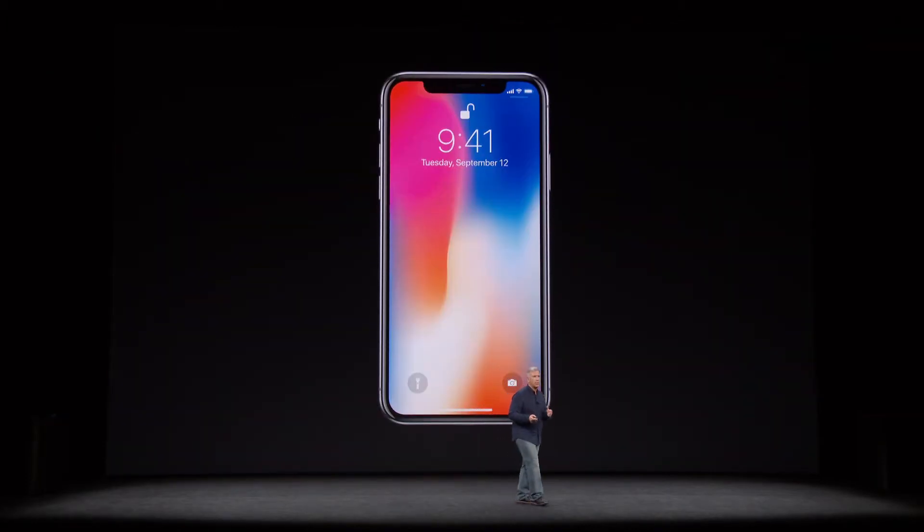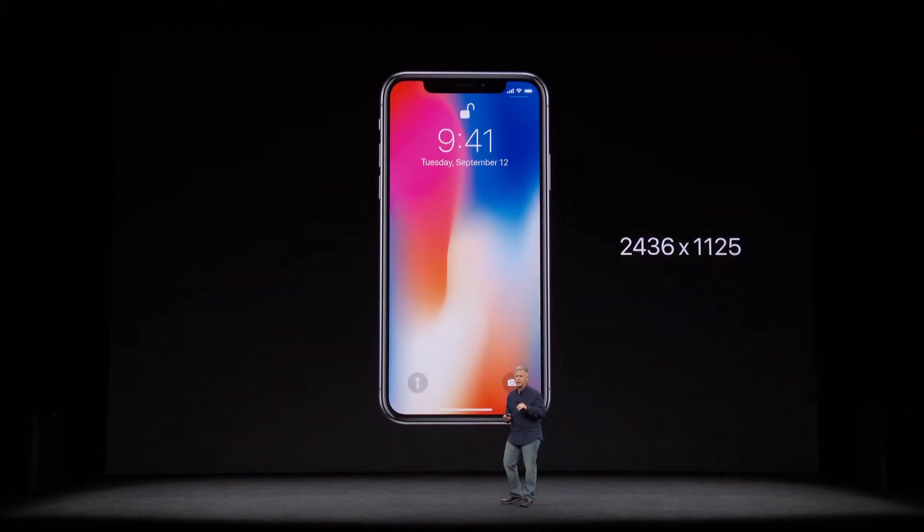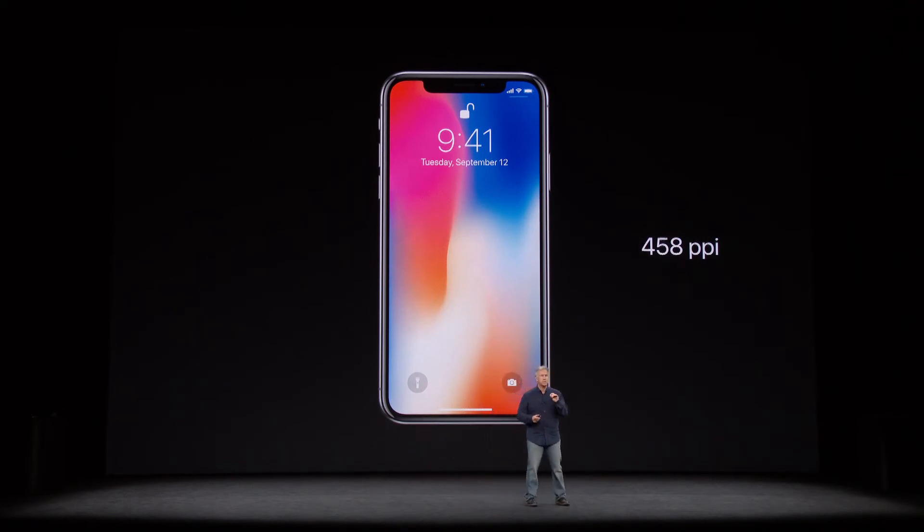To start with, the Super Retina Display is 5.8 inches on the diagonal. It's got 2436 by 1125 resolution — that's over 2.7 million pixels. It has 458 pixels per inch. This is the highest resolution and pixel density ever in an iPhone.